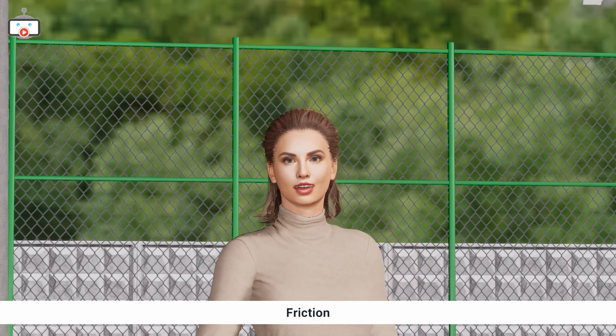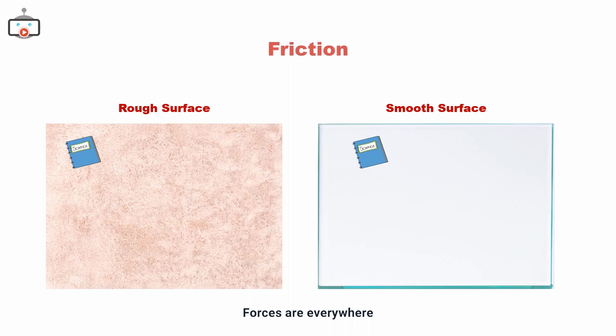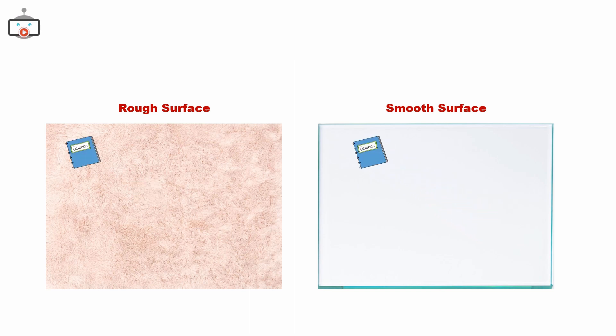Friction is what slows things down when two things touch and try to move. Imagine trying to slide a book across a fluffy carpet, then a polished table. It is harder to slide a book across a carpet than a polished table. That's friction at work.